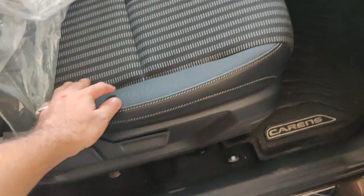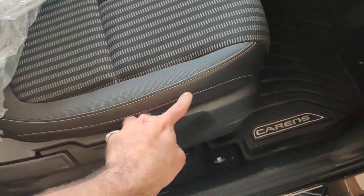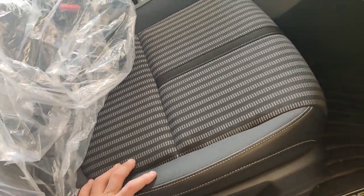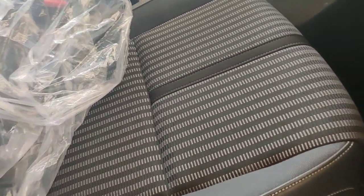These are the front seats — you get cloth seats with a leather-type finishing trim on this version.